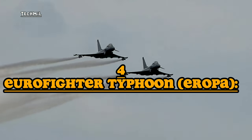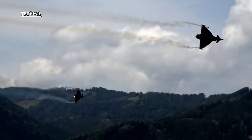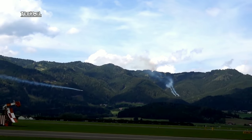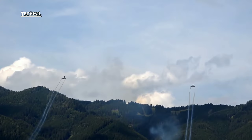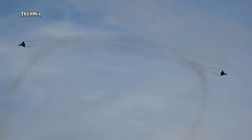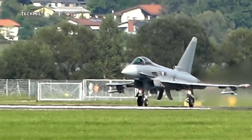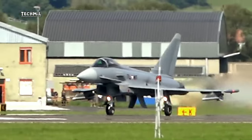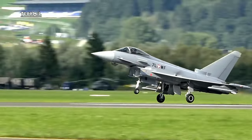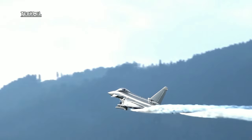Number four: Eurofighter Typhoon. The Eurofighter Typhoon is a multi-role fighter aircraft developed by the Eurofighter GmbH Consortium, consisting of companies from several European countries. It first flew in 1994 and has been adopted by several nations. It is designed for roles including air superiority, ground attack, and electronic monitoring, powered by the Eurojet EJ-200 turbofan engine.